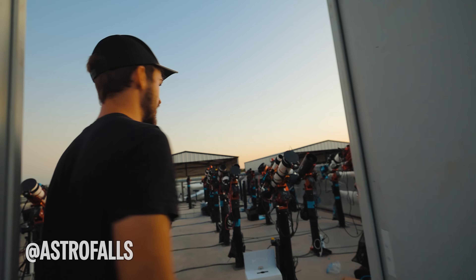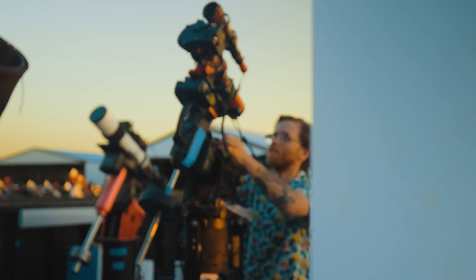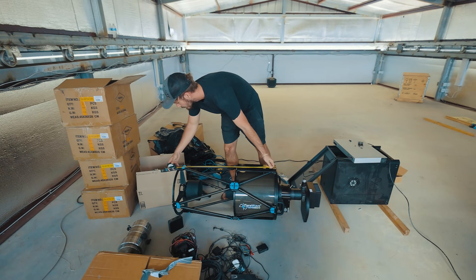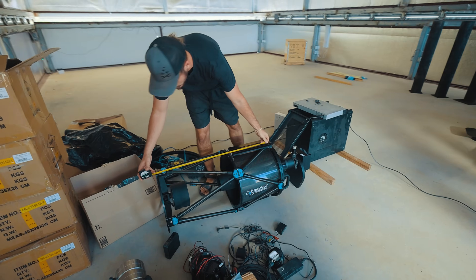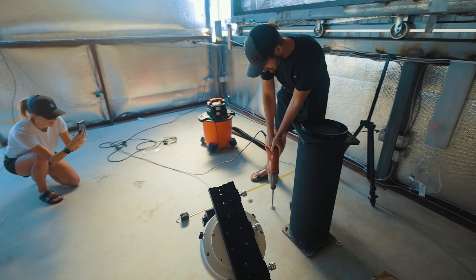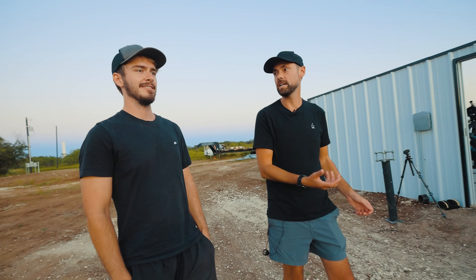Bray Falls runs Starfront and he and a small team handle all of the deliveries, setup, and maintenance of the telescopes there. There's always a new system going in at a rate of about four telescopes per day. I've been following Bray as an astrophotographer for years and it was nice to finally see firsthand what he's been up to for the last five months.